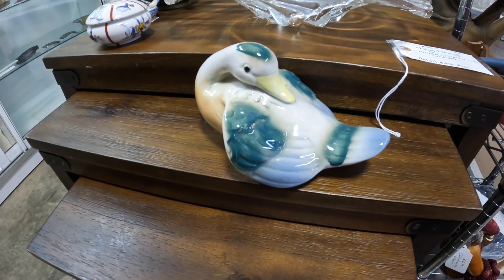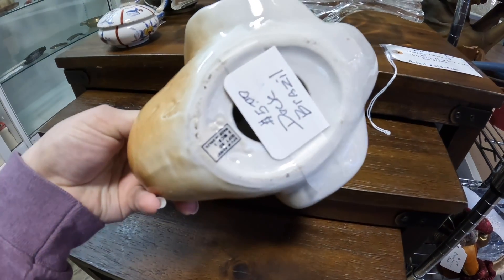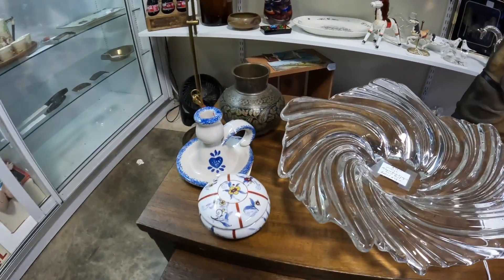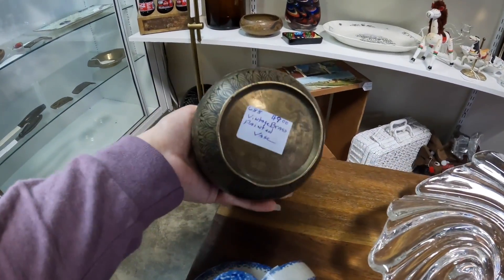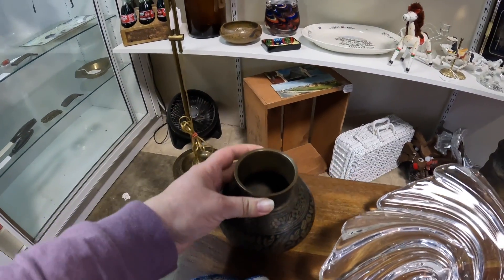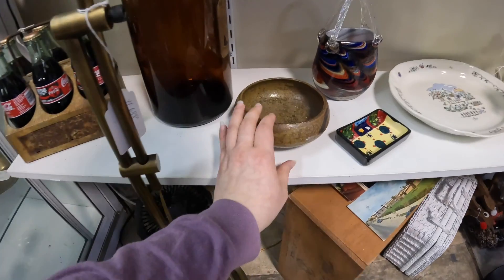I love the stance of this dog. This is made in Brazil. I like this brass piece — it's nine dollars, which is a really great price. But I just don't need any more brass right now.